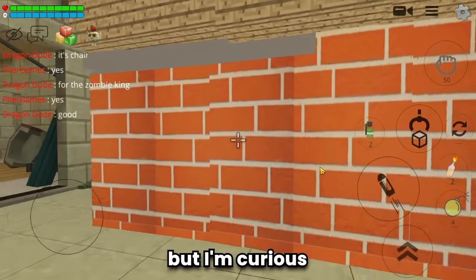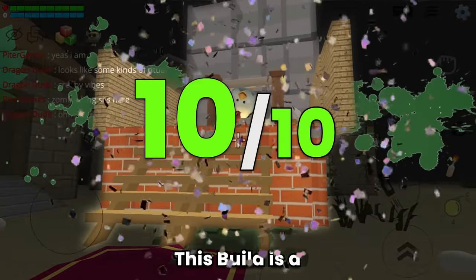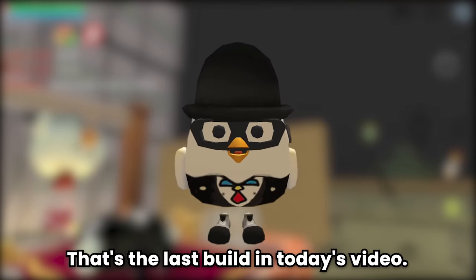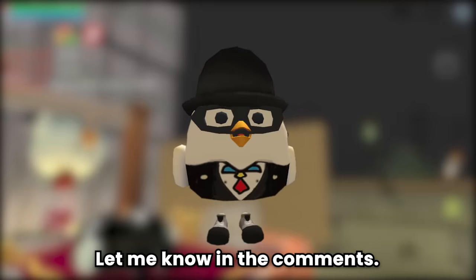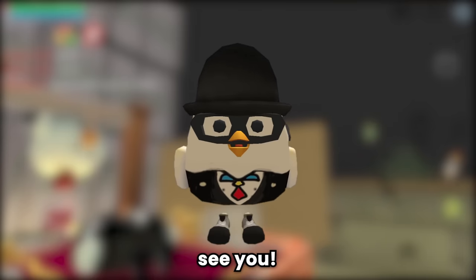I'm curious how big the zombie king is. No doubt this build is a 10 out of 10 - good job bro! That's the last build in today's video. What do you think? Which one do you like? Let me know in the comments. By the way, don't forget to like and subscribe. See you!